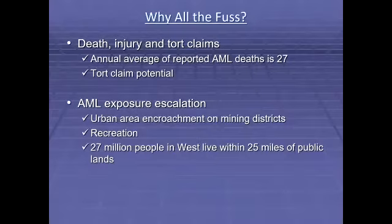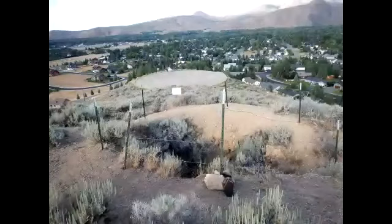Why is exposure to AMLs escalating? Two main reasons: urban areas encroaching on mining districts and increasing recreation. Currently, more than 77 million people live in the West, and this number is increasing. Of those, more than 27 million live within 25 miles of public lands. As the Arizona State Mine Inspector said, the dangerous shafts and portals of yesterday's mines are now literally in our backyards. This is one of them — a mine shaft at Bellevue, Idaho, in the Wood River Valley just south of Ketchum.